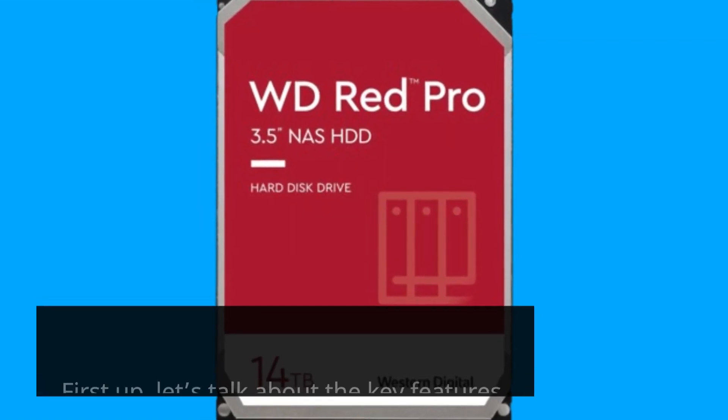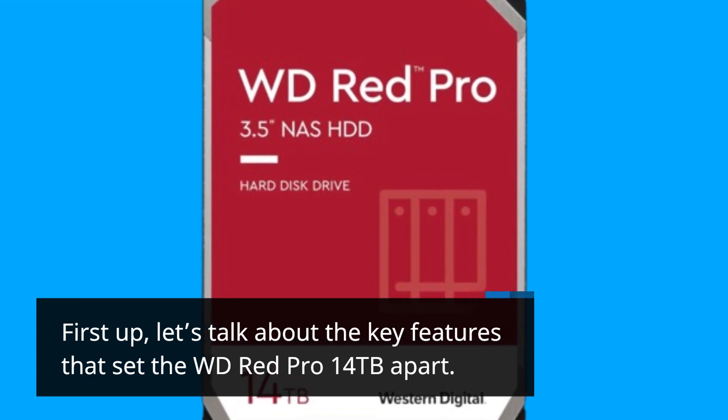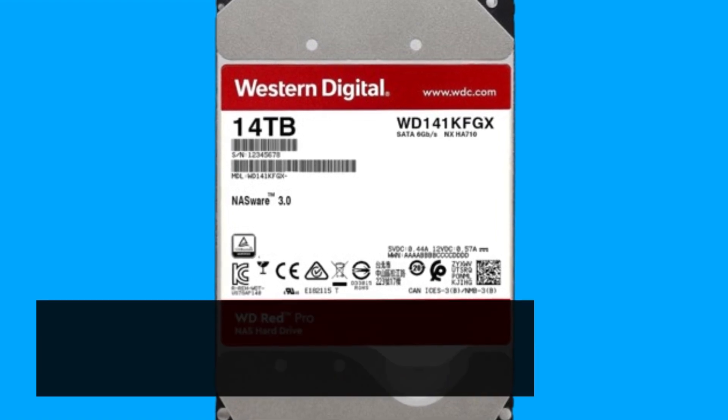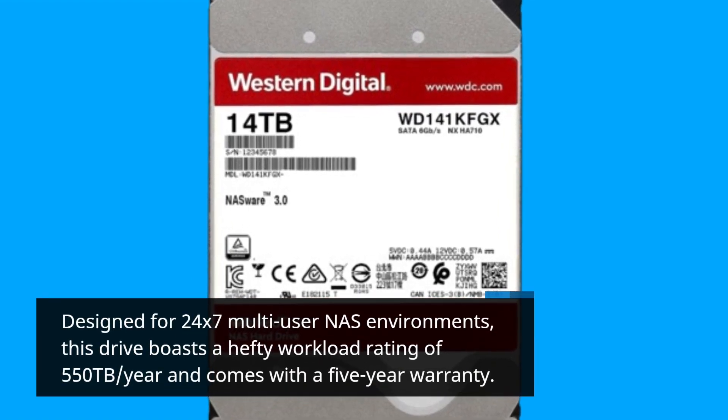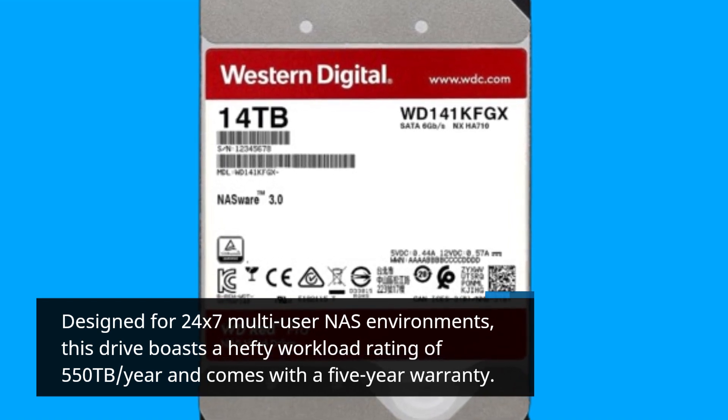First up, let's talk about the key features that set the WD-RED Pro 14TB apart. Designed for 24x7 multi-user NAS environments, this drive boasts a hefty workload rating of 550TB per year and comes with a 5-year warranty.